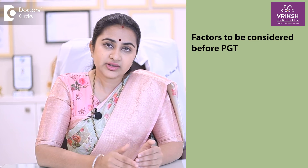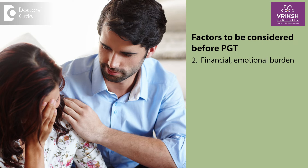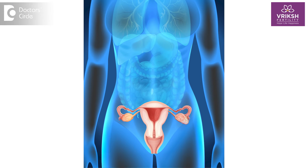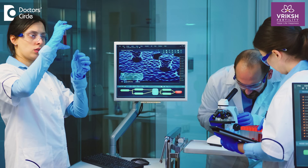Number two is with regards to cost — the financial as well as emotional burden on the patient, as it is an additional expense in your overall IVF procedure. We also have to understand its limitations: we are ruling out problems related to the embryo to improve success rate, but there are certain other factors like uterus and endometrium related problems which also play a role in your IVF success rate.